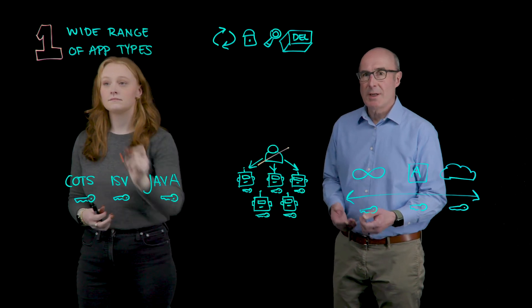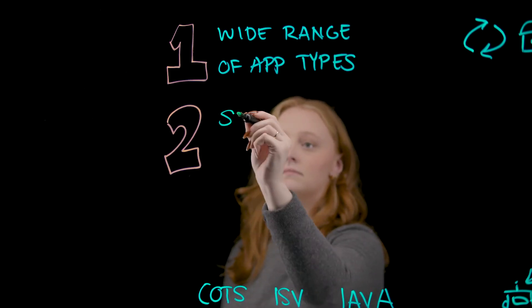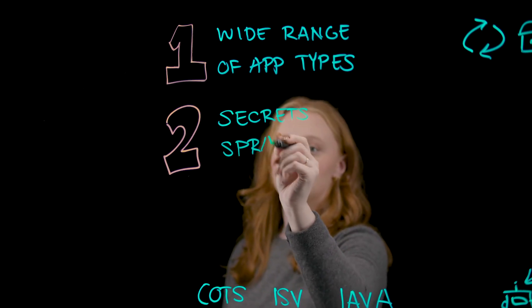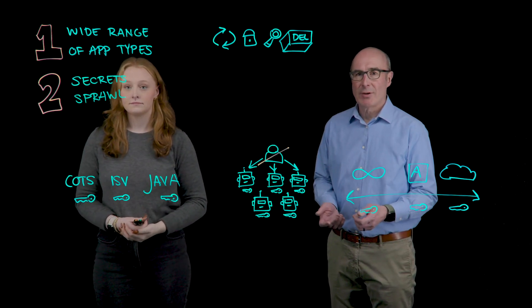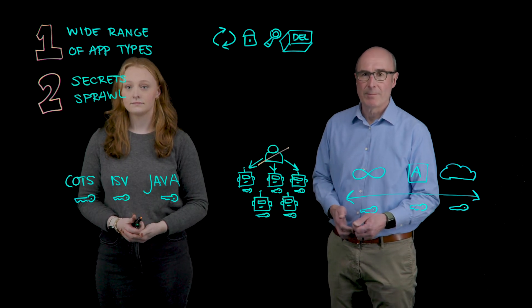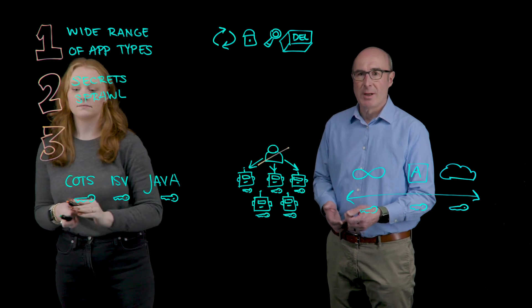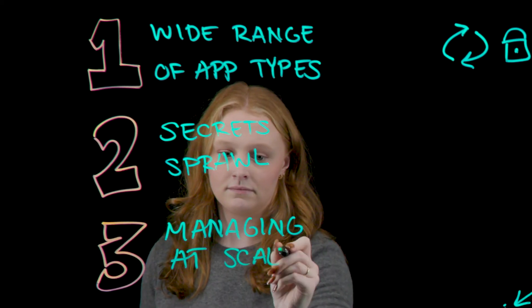Second, there's the risk of secret sprawl when using built-in, often rudimentary, native secrets management capabilities of the various DevOps tools. And there's even vault sprawl, where development teams run their own independent secrets management platforms, leading to multiple vaults scattered across project teams and production environments — a huge operational challenge. Third, secrets need to be managed at scale with extremely high levels of reliability. We've got some customers managing millions of secrets each day in production environments.